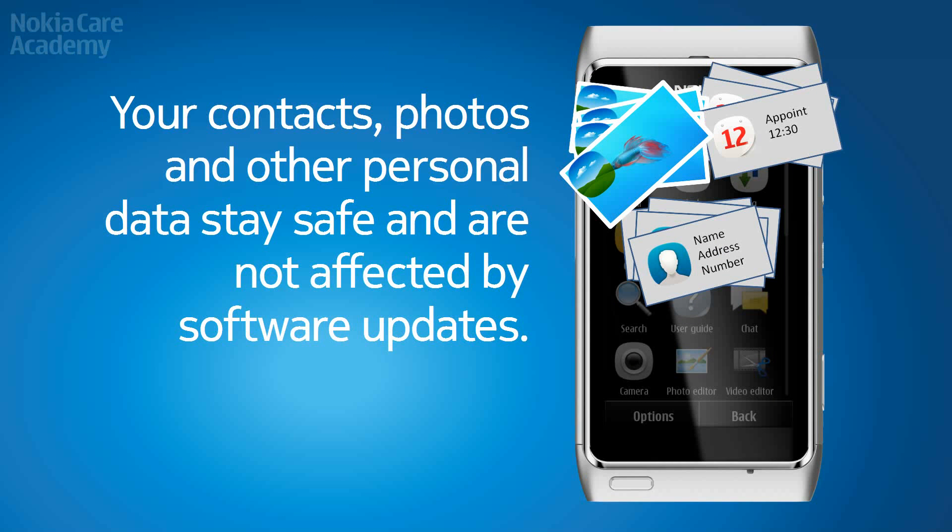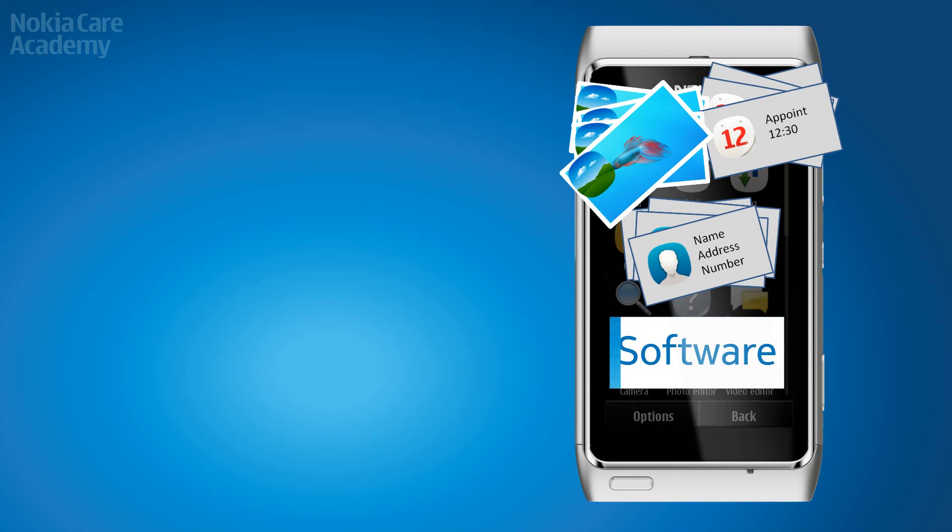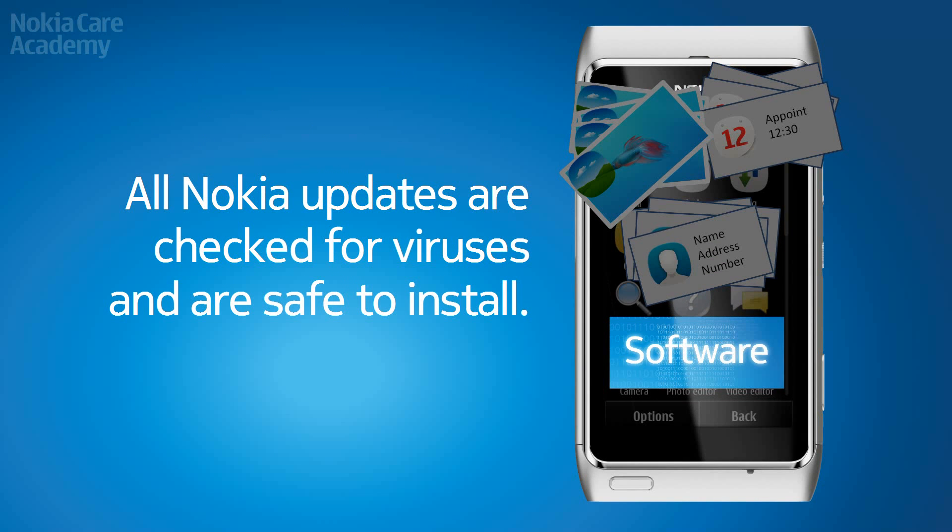Your contacts, photos and other personal data stay safe and are not affected by software updates. All Nokia updates are checked for viruses and are safe to install.